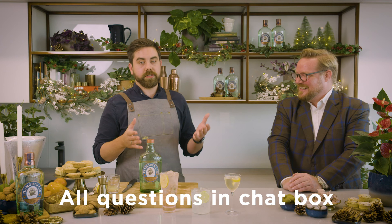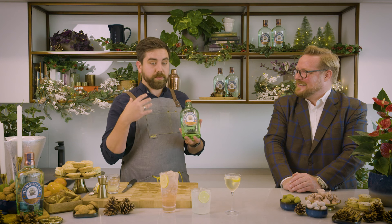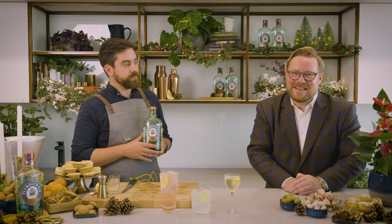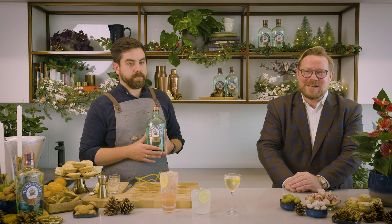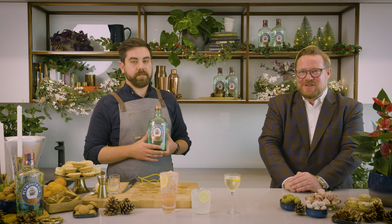If you have any questions, please put them into the chat and we'll answer straight away. Plymouth Gin and Lillet are available at all major retailers and online. If you want to tag us in any drinks you make at home, please tag at Plymouth Gin on Instagram. I really hope you've enjoyed this session. There are five more sessions across different products coming up — do tune in if you want to learn more. Wishing you a very Merry Christmas and a Happy New Year. Goodbye!